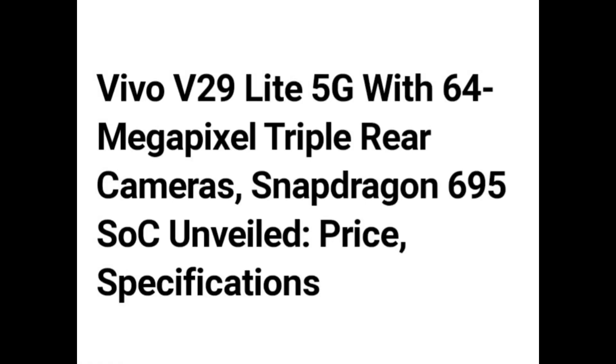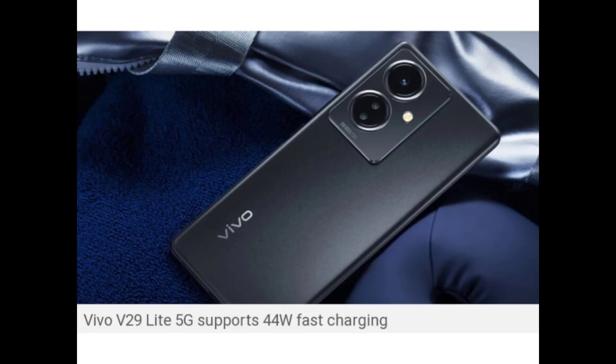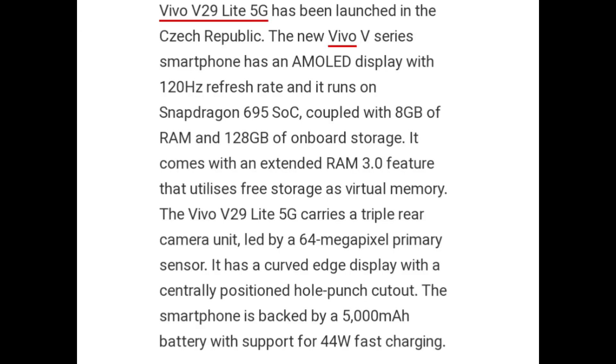Hello guys. Vivo V29 Lite 5G with 64 megapixel triple rear camera and Snapdragon 695 SoC unveiled. Price and specifications also came. Vivo V29 Lite 5G supports 44W fast charging and has been launched in Czech Republic.